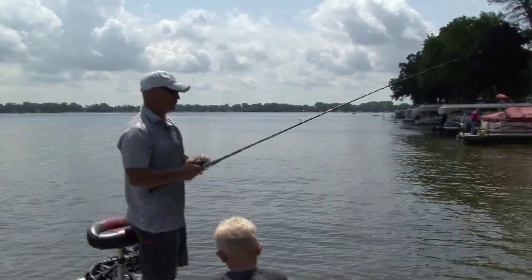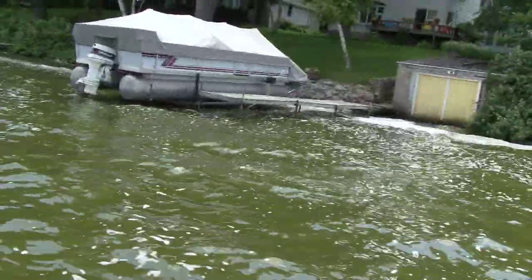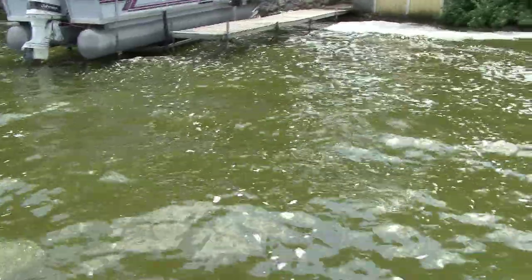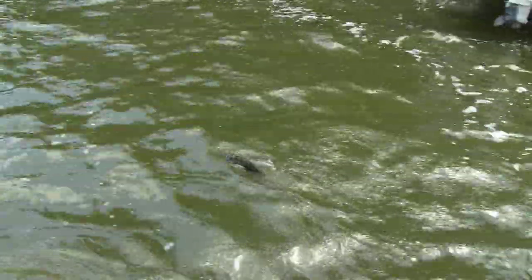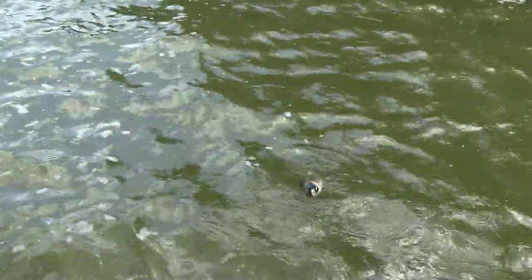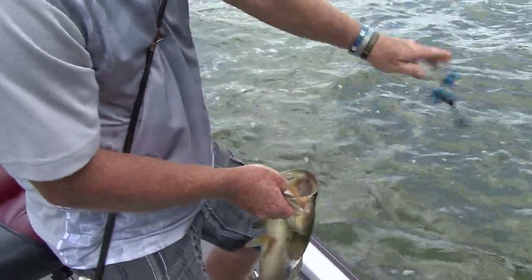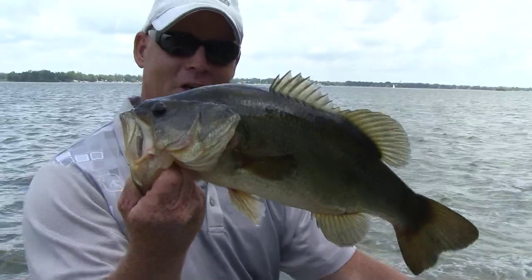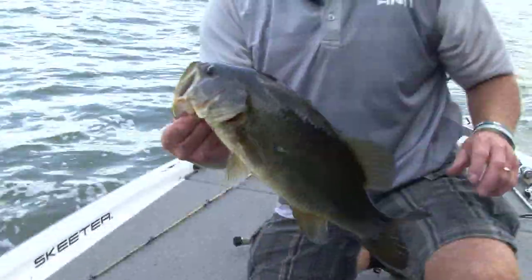Right underneath that dock — oh, that's a bigger one. Need help Grandpa? I got him. Get the boat out here. Coming in. That one might be over 18, Grandpa. Another nice large mouth. I'm looking at his mouth too — nice, fat, healthy looking fish.